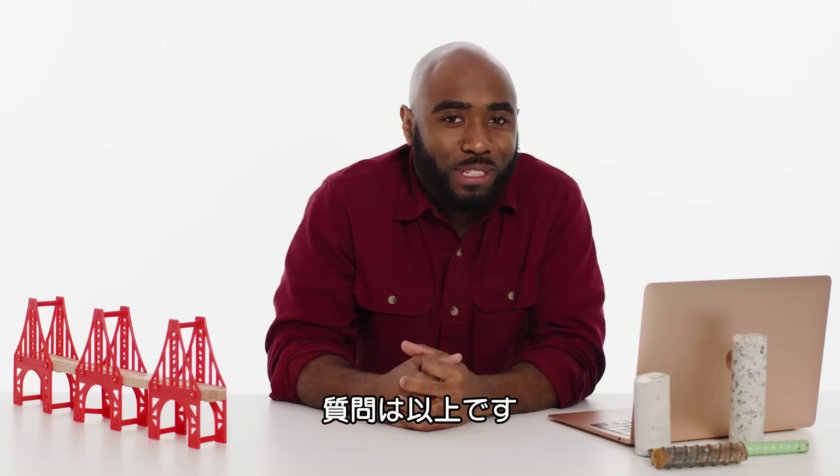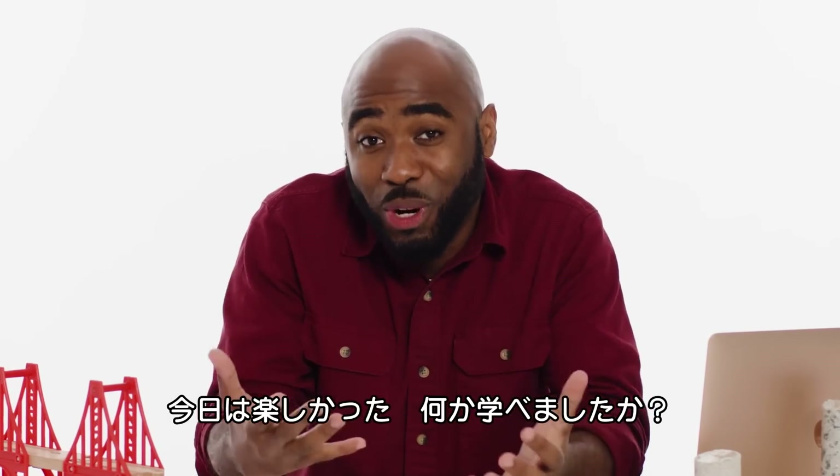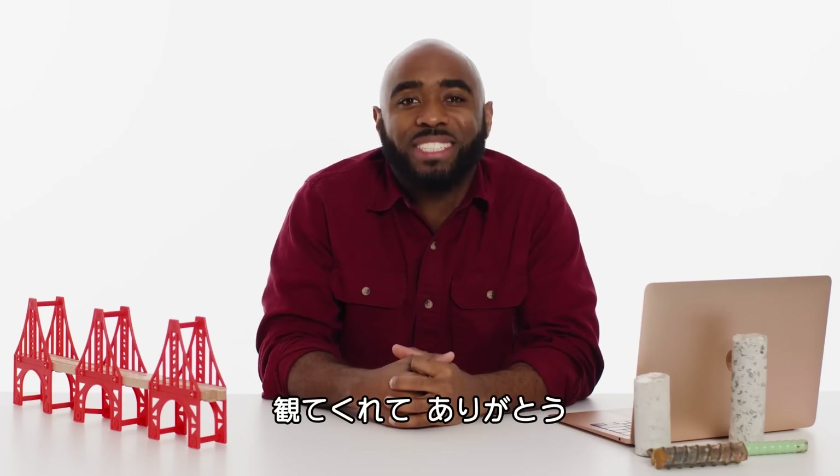Those are all the questions I have time for today. I had a lot of fun — thank you so much. I hope you enjoyed and learned something. Thanks for watching City Support.